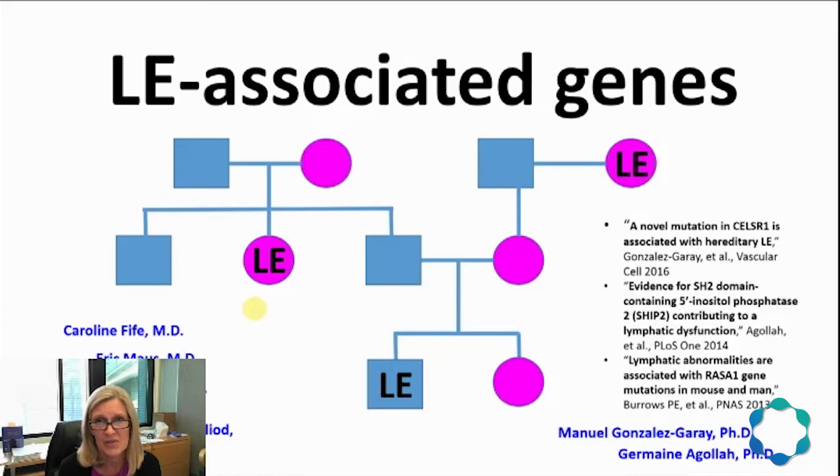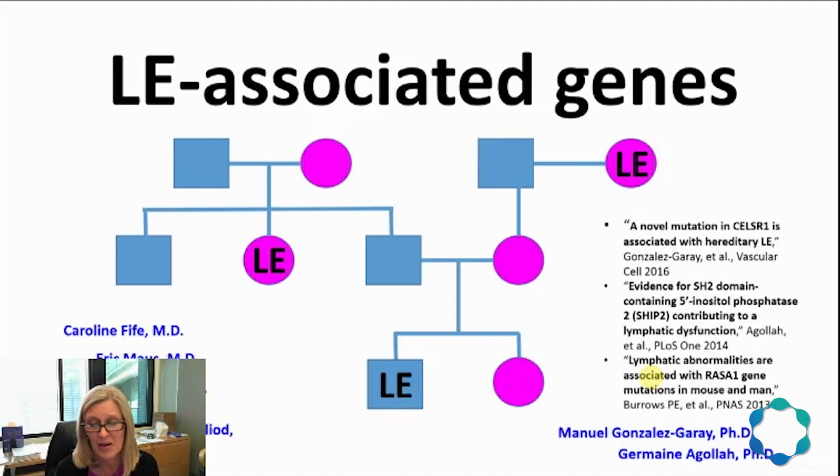In another family, we found that two gene mutations had to work in tandem to cause LE. The NERFLY devices that image lymphatics in laboratory rats and mice allow confirmation of these human genetic and imaging correlations. In each of the mutations found in human LE subjects, similar lymphatic abnormalities were also created in experimental mice. Our sequencing collaborators Dr. Manuel Gonzalez-Garay and Dr. Jermaine Igoa worked as team members on these genetic projects.